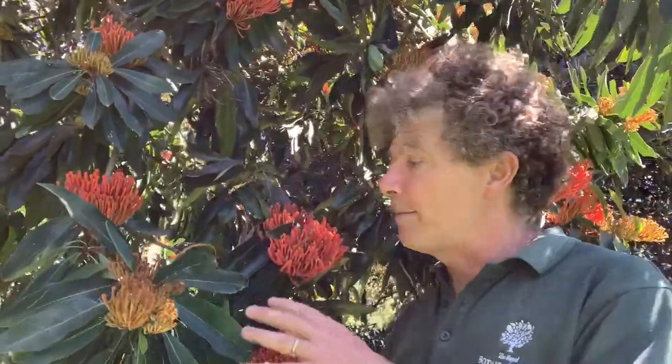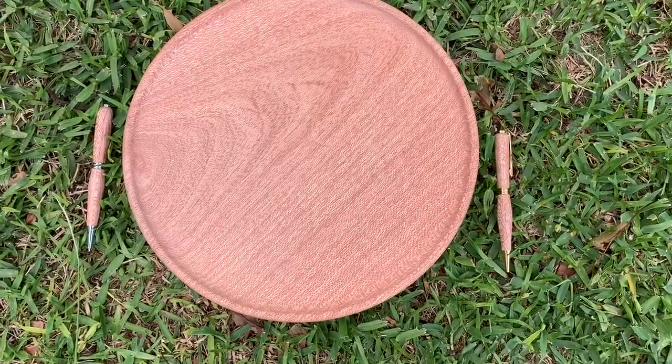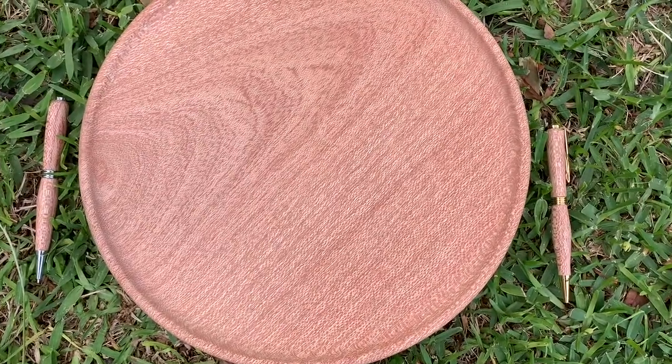The genus name Alloxylon comes from two Greek words that essentially mean 'strange wood.' The internal cells of the wood in this species are a little bit unusual, and that flows through to when it's used in woodworking. One of its other common names is the red silky oak, and you can see with these items I have in front of me how beautiful that timber is, with a kind of pinky glow and a very unusual patterning on the finished timber.